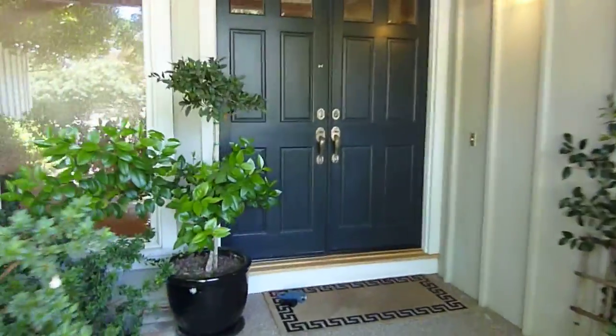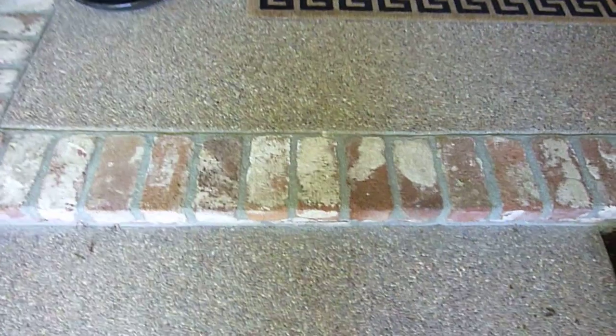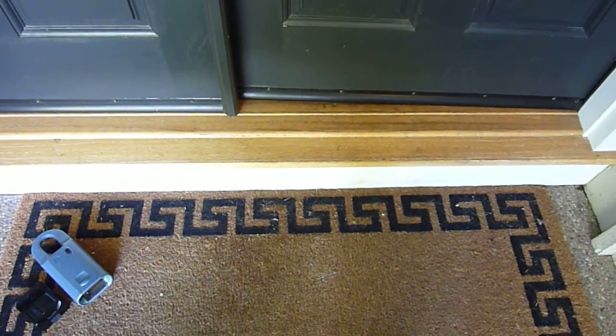There is one step here measuring approximately six inches — mom will measure that — then another maybe four-inch step to get into the house. Double doors into the house.